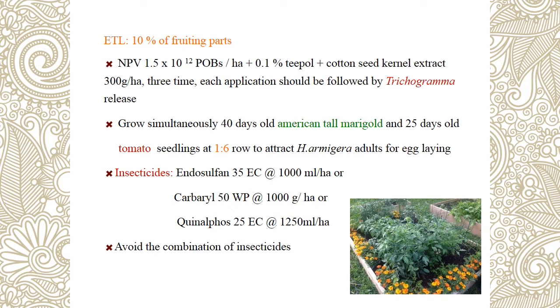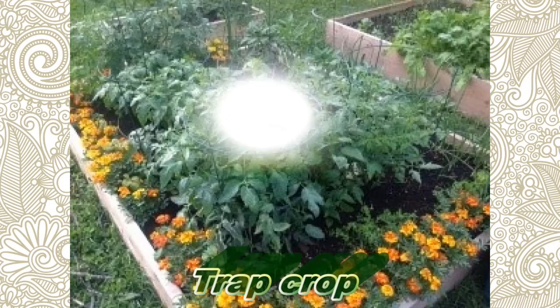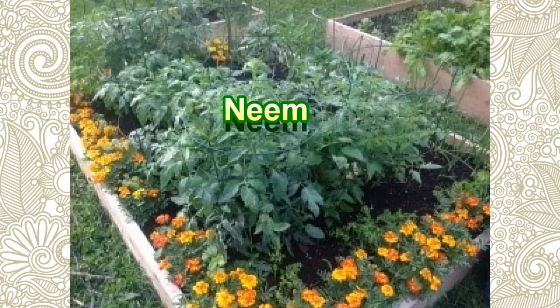The trap crop concept: the main crop is treated with neem, which acts as a repellent, causing insects to move away from the main crop and go directly to the trap crop. So the concept is — neem repels insects from the main crop; they accumulate on the trap crop. Then apply NPV, egg parasitoids, larval parasitoids, predators, and insecticides on the trap crop. This approach saves the main crop. The method can be applied to any kind of crop — just apply the concept.